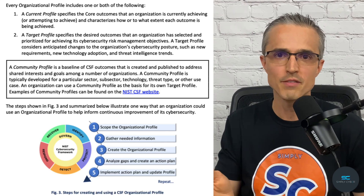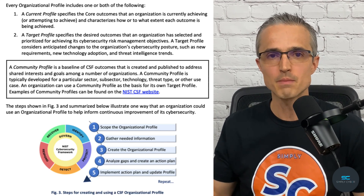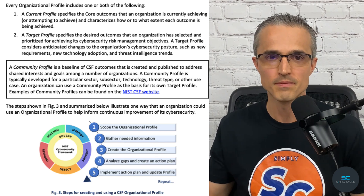Big, small, public, private, government, commercial — it doesn't matter. It works for all of them to become cyber resilient, which then helps protect our economy and national security. CSF is not a one-size-fits-all solution. It's not prescriptive. It's not checkbox compliance. It's risk-based. It's a method for becoming cyber resilient.